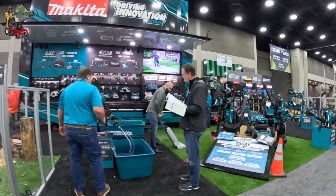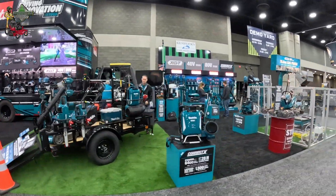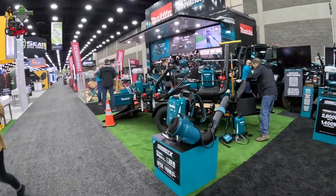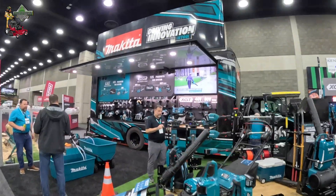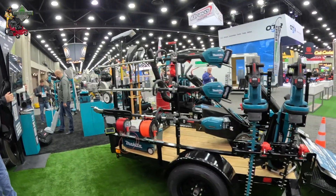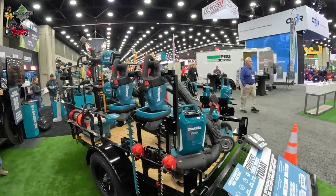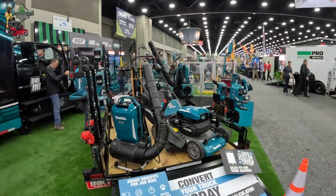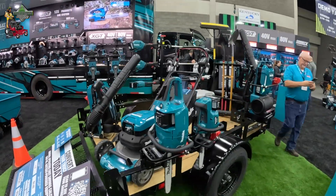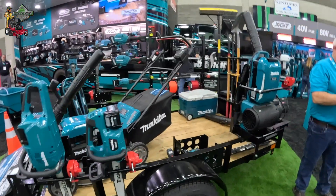What's going on guys, Johnny with Blazer Bass Long Hair, and today I'm bringing you the brand Makita. We're going to talk about a whole entire long hair trailer — we're going to show you the blower, the mower, the string trimmer, and more. So guys, sit back, relax, and enjoy this in-depth look at Makita's outdoor power equipment.